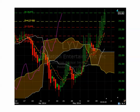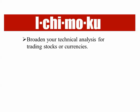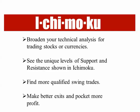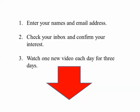That's why I like Ichimoku so much. Some of the things it can provide will broaden your technical analysis for trading stocks or currencies — I use it for both in my own personal trading. It allows you to see unique levels of support and resistance that are not shown in traditional analysis. You find more qualified swing trades and make better exits, pocketing more profit because you're seeing the market in a whole different way.